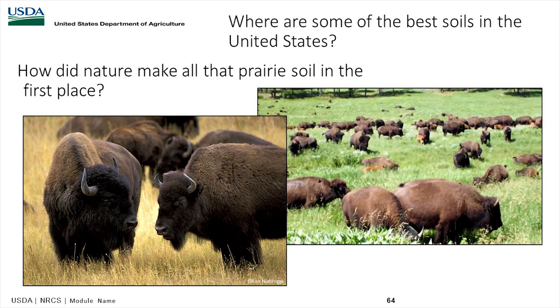We know that buffalo, as they made their way across the prairies, would come across an area where the grass was trampled, with manure and urine deposited, and then move on — returning the next year with natural fires facilitating recovery. A lot of the soils across the United States were formed by bison making their annual trek across the land.